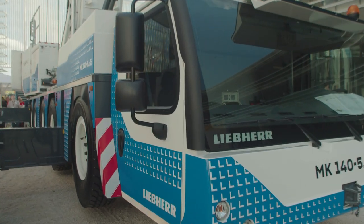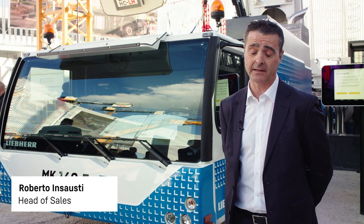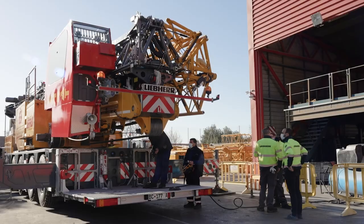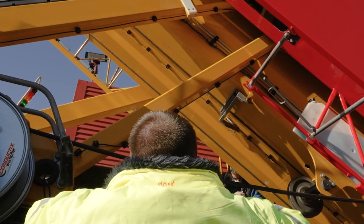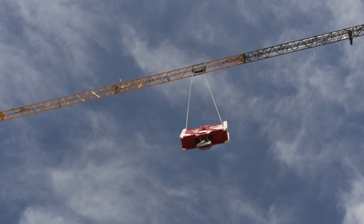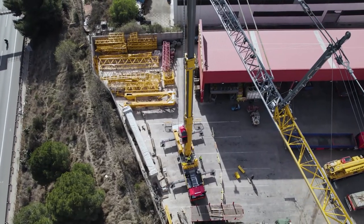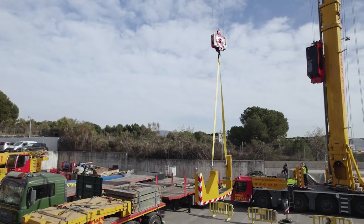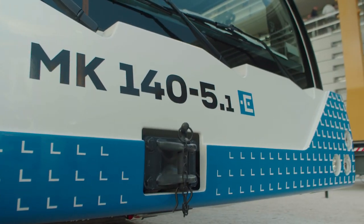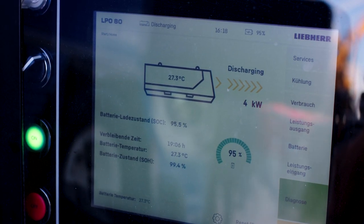At Bauma, we are showing the new MK 140 5.1. The MK series are special and increasingly important because mobile crane rental companies see that these cranes are a taxi crane — they can do every job faster than with a conventional mobile crane. Only one operator can do all jobs, there are a lot of options, and this means the crane is very profitable. It's also important to remember that it can be connected electrically, to reduce noise and emissions.